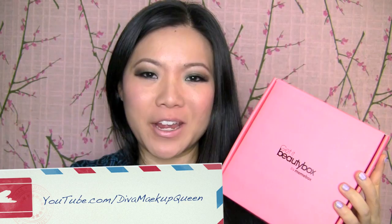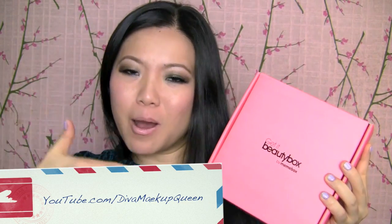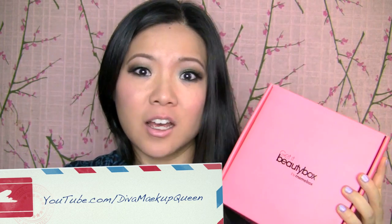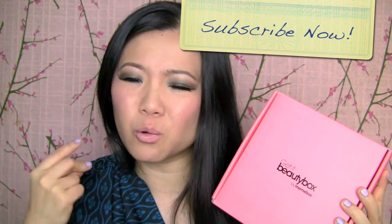Hey everyone! It's Wang, Diva Makeup Queen, and I have Mimi Box again! I think this is edition 6, but I have lost track because they sell out so quickly. Now it's like already at edition 10, 11. They have these super boxes or whatever.